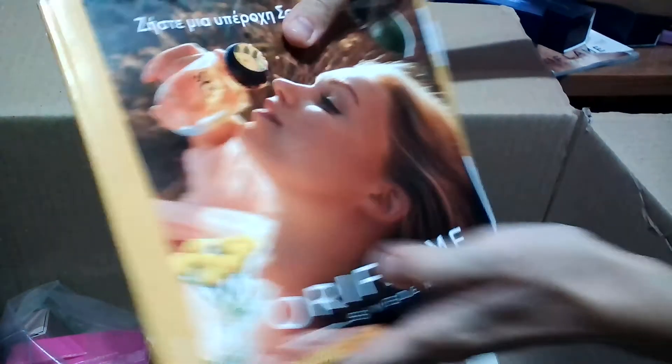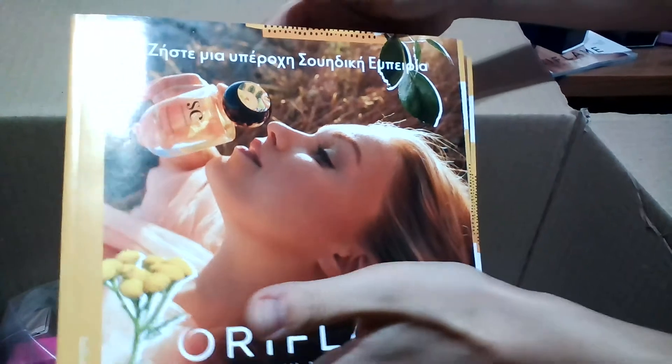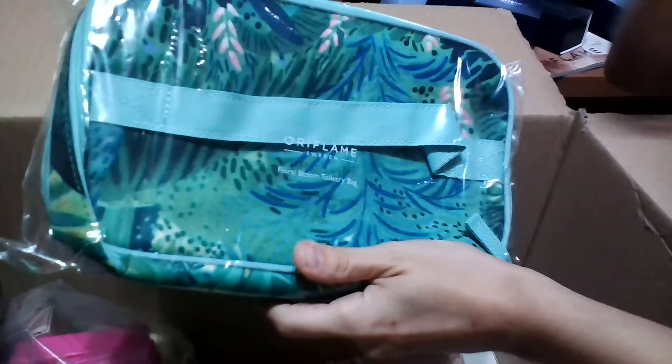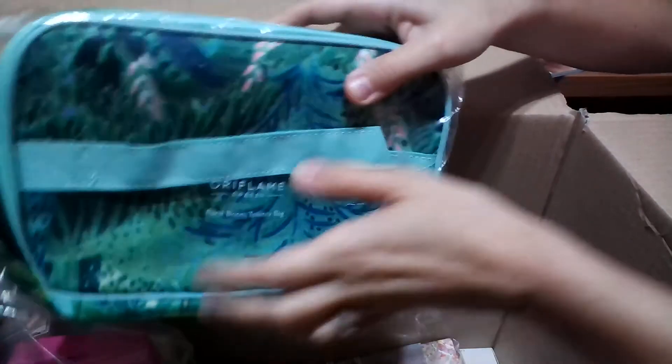Next are the new catalogs I ordered for the month of July. There will be new perfumes launching in the next catalog — one of which I already purchased with the lunch pack. Also, another interesting accessory from Oriflame comes with this catalog and is available for all clients who placed a minimum order of at least 20 euros.